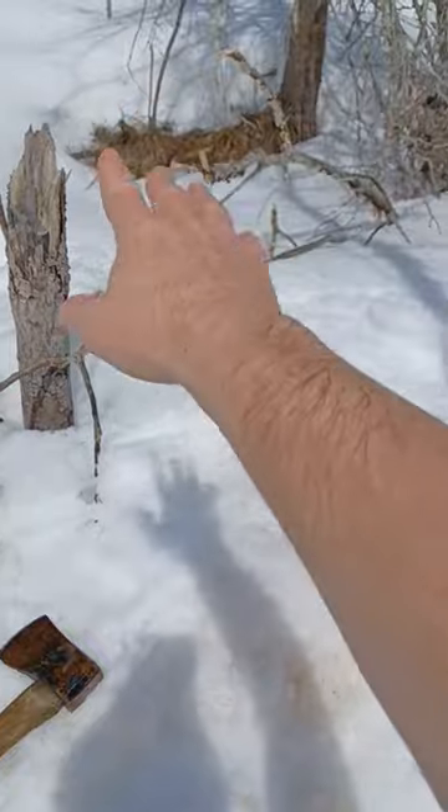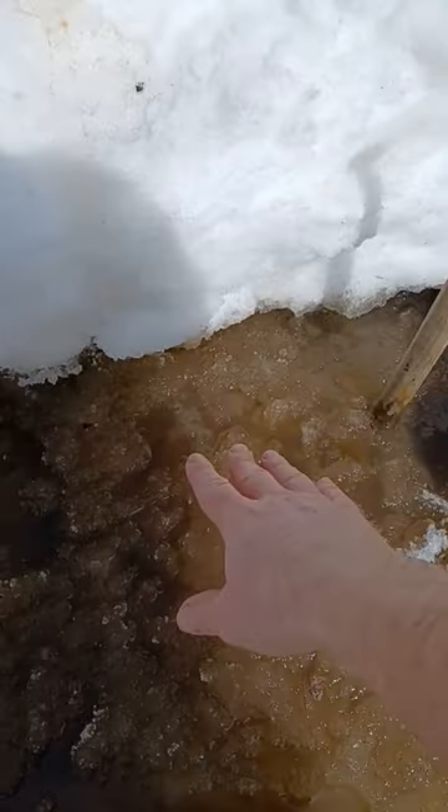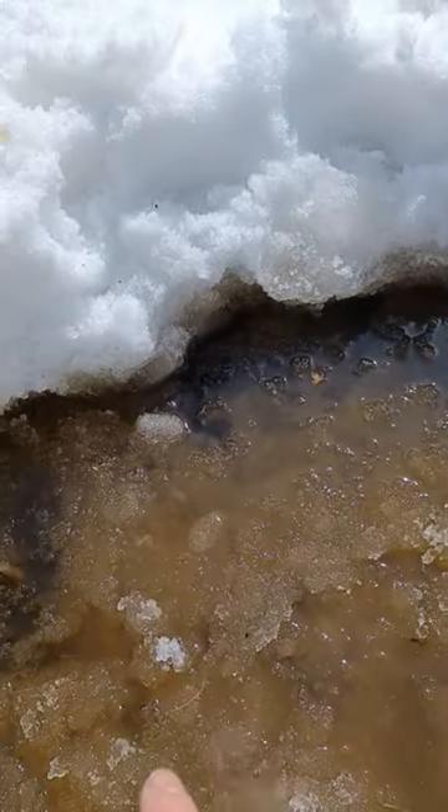I just put a 330 Conibear here and then another one over there. I can't remember ever trapping beaver through the ice in March wearing a t-shirt, but it's like 35 degrees out and a sunny day, so it's pretty nice.